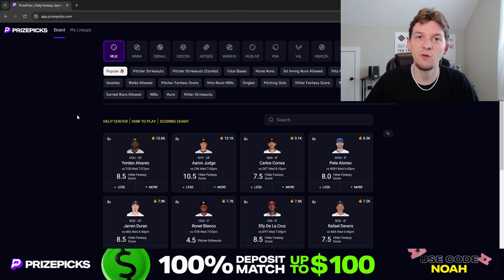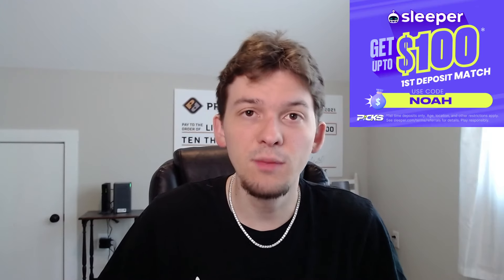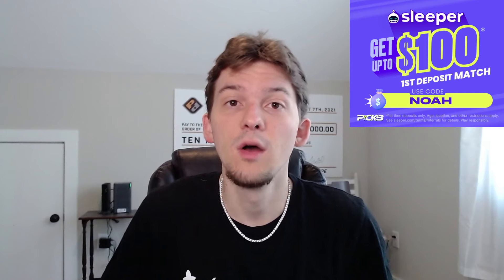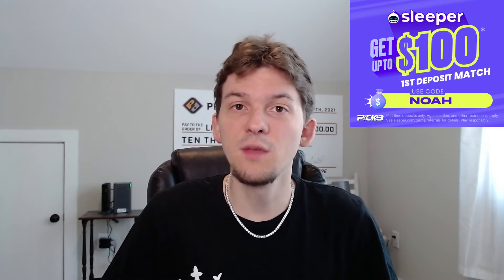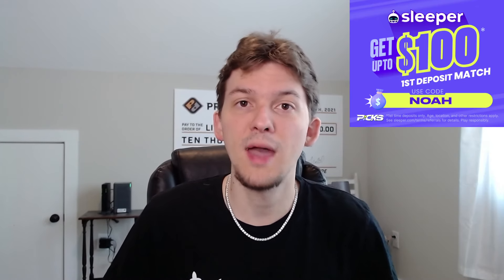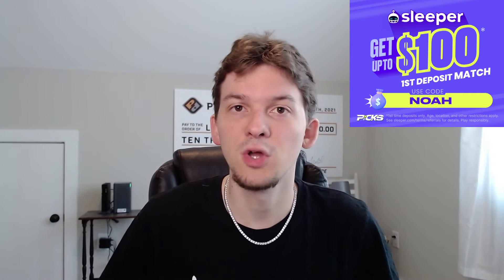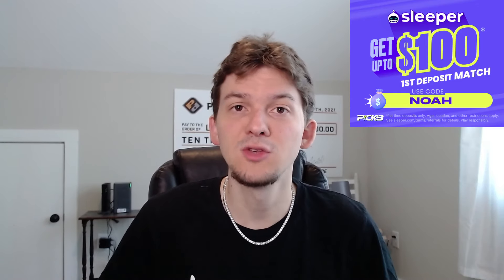When you sign up for PrizePicks, get your first deposit matched up to $100. Also want to shout out Sleeper because we do have a partnership with Sleeper as well. You guys can check out Sleeper linked down below in the description or use that promo code NOAH over on Sleeper to get your first deposit matched up to $100. If you don't know what Sleeper is, they are a DFS pick'em app similar to PrizePicks where you're picking more or less over/under on player projections and building out an entry.